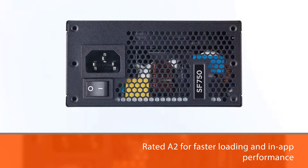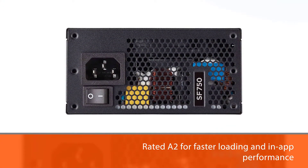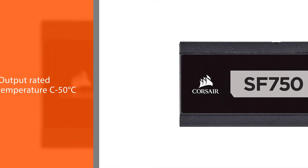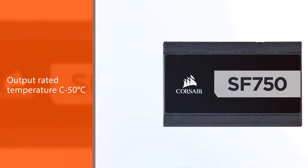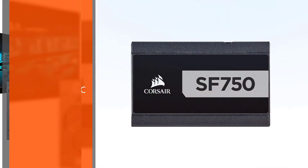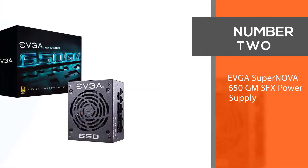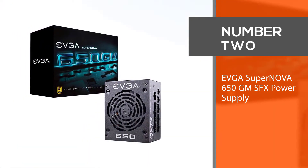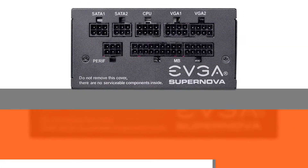It delivers powerful cooling with low noise operation and allows installation into both small form factor and ATX cases. Continuous output is rated to 50 degrees Celsius. Number two: the EVGA SuperNOVA 650 GM SFX power supply.